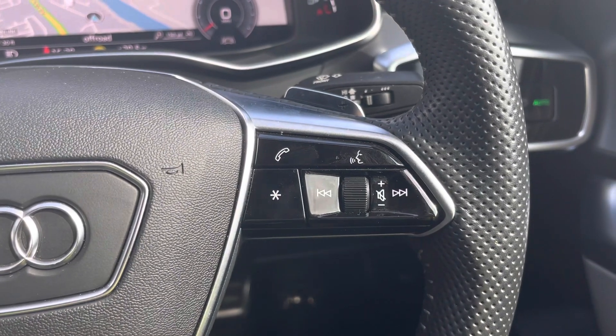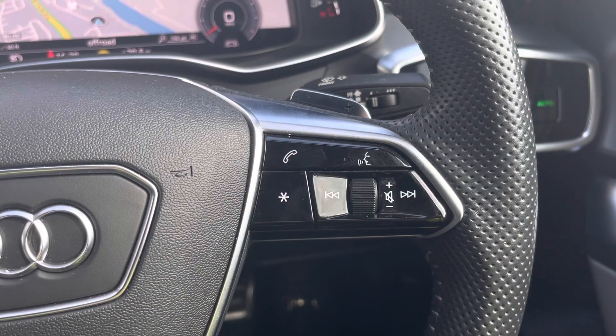On the right-hand side of the steering wheel, we have additional buttons which control voice control, for example.